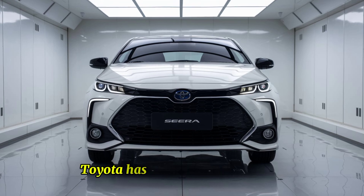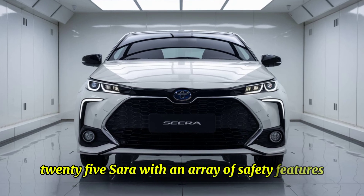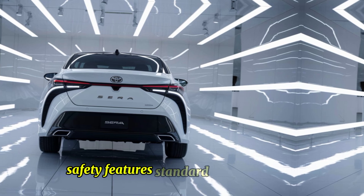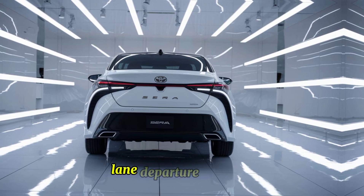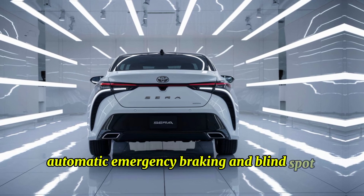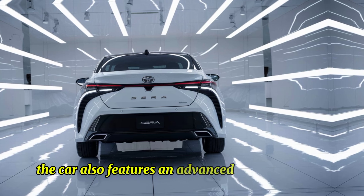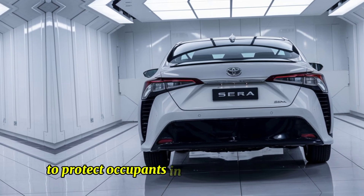Toyota has packed the 2025 Syrah with an array of safety features and driver assistance technologies. Standard safety features include adaptive cruise control, lane departure warning, automatic emergency braking, and blind-spot monitoring. The car also features an advanced airbag system and a reinforced safety cage to protect occupants in the event of a collision.